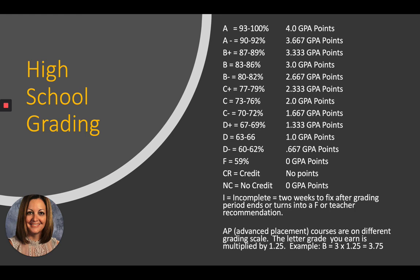Next, high school grading. Listed here are all of the grades A through F with their corresponding percentages. An A equals 93 to 100%, on down to a D minus at 60 to 62%. The next column shows the GPA points associated with each letter grade. For example, a B minus earns 2.667 GPA points. There are two grading scales in the high school: the regular one listed here, called unweighted, and then the AP weighted scale.